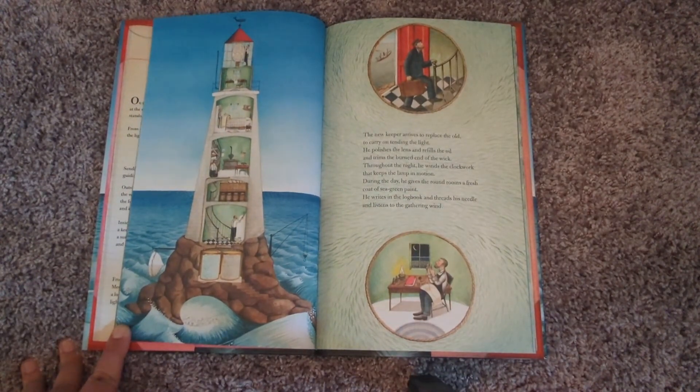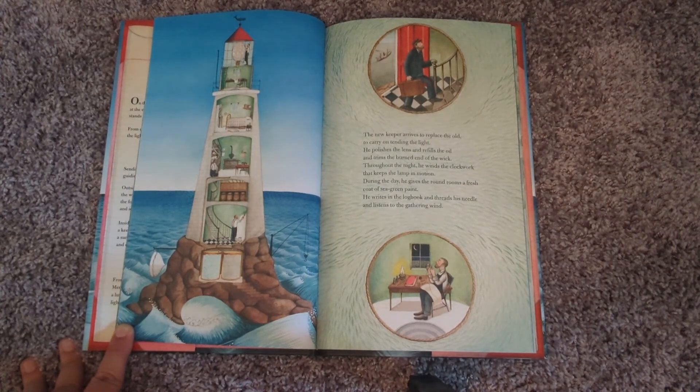The new keeper arrives to replace the old, to carry on tending the light. He polishes the lens and refills the oil and trims the burned end of the wick. Throughout the night, he winds the clockwork that keeps the lamp in motion. During the day, he gives the round rooms a fresh coat of sea green paint. He writes in the logbook and threads his needle and listens to the gathering wind.